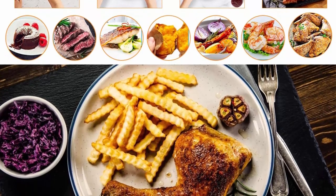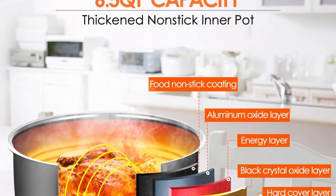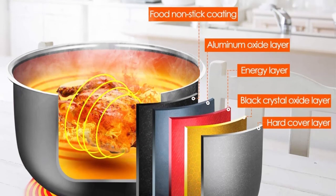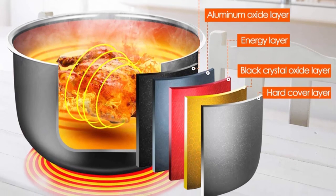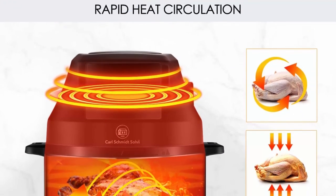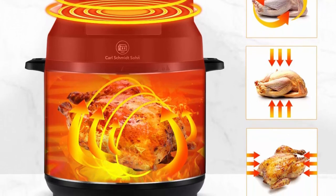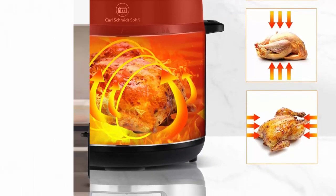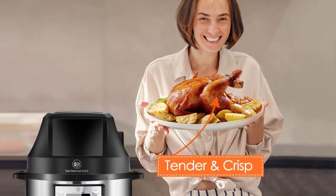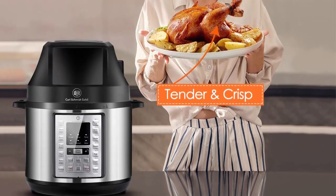The LED touchscreen has 7 presets including fries, fish, shrimp, pizza, steak, barbecue, and chicken leg. 360-degree Rapid Air Circulation Technology provides a crispy taste of fried food with fat 97% lower than deep frying. It helps you cook chicken, chips, and pork chops crispy on the outside and tender on the inside. The pressure cooker lid and air fryer lid with lifting handle are designed to be detachable. The soft-touch control panel and LED touchscreen make this combo easy to use.